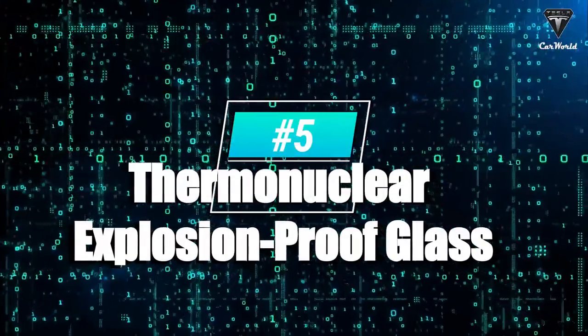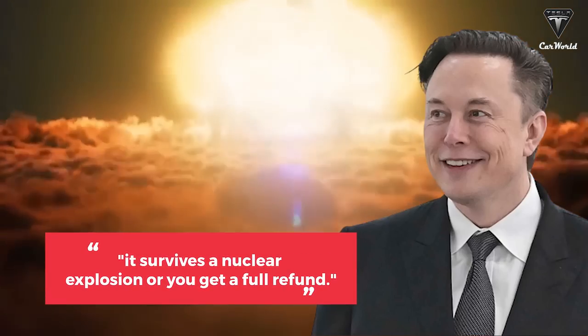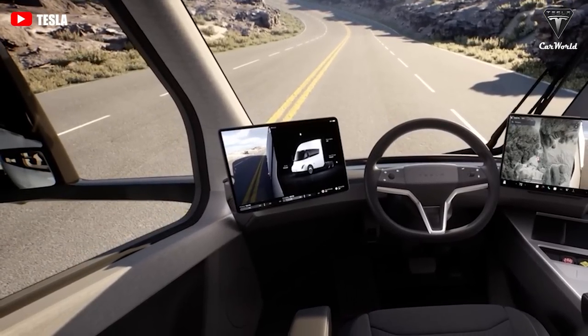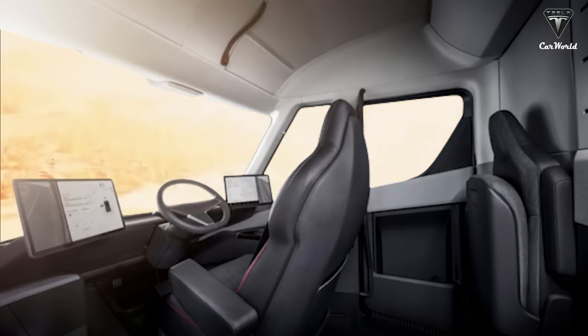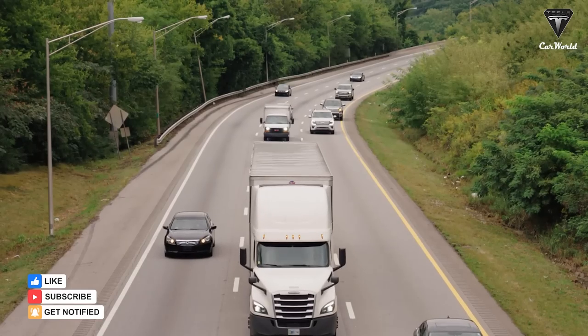Moving on to number five, we've got to talk about the thermonuclear explosion-proof glass. Musk said the ludicrously overpowered resilience of the windows was his favorite feature, joking that it survives a nuclear explosion or you get a full refund. Truck glasses are enormous and break once a year on average — if the glass breaks, drivers cannot use the truck due to safety and visibility concerns, resulting in revenue loss. Tesla's thermonuclear explosion-proof glass would eliminate these issues.